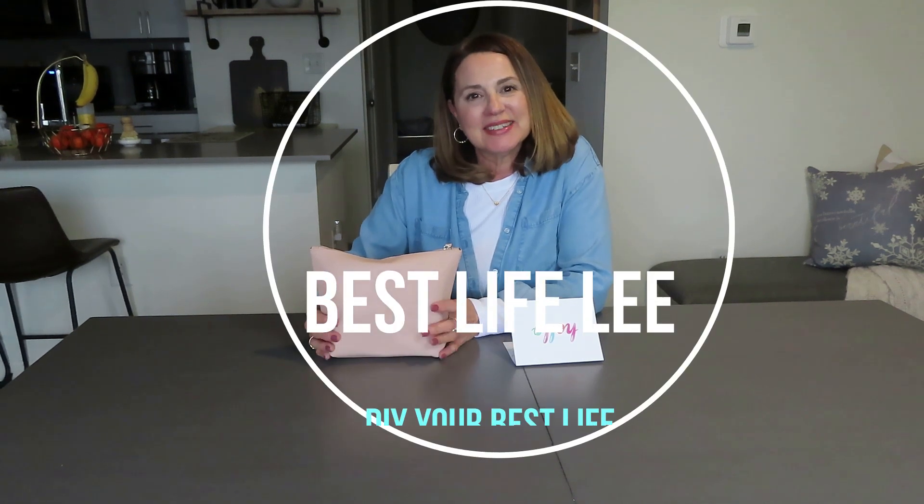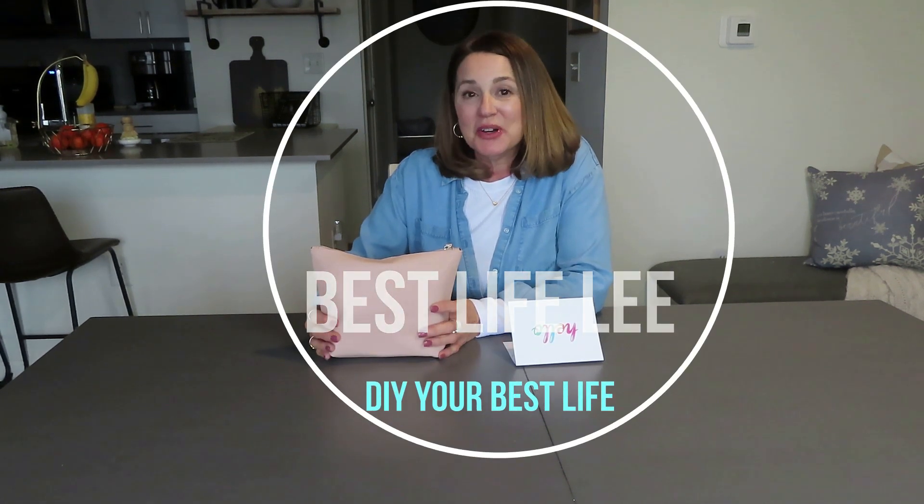Hi guys, welcome back to my channel. It's Lisa, Best Life Lee. Today I'm going to be sharing with you a gift that I got from one of my wonderful, beautiful subscribers, Krista.